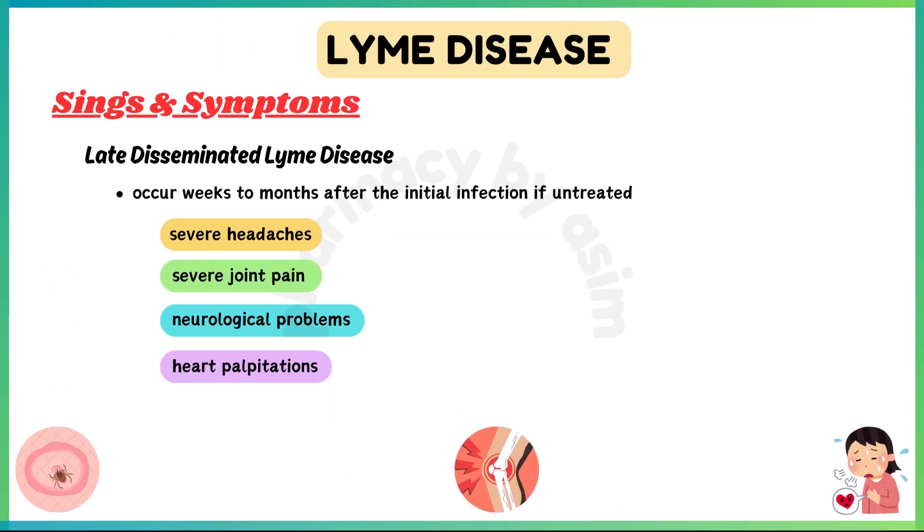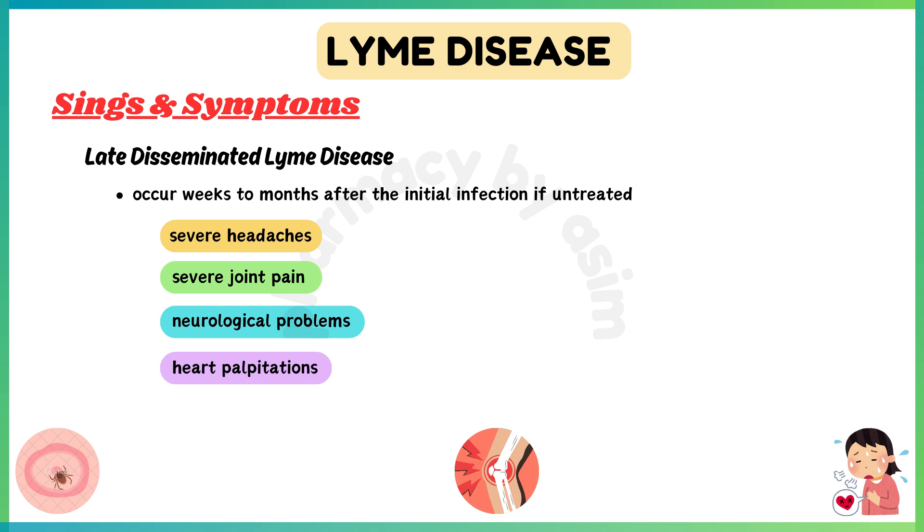Late stage, or late disseminated Lyme disease, can occur weeks to months after the initial infection if untreated. Symptoms may include severe headaches, arthritis with severe joint pain and swelling, neurological problems such as shooting pains, numbness or tingling in the hands or feet, and heart palpitations.